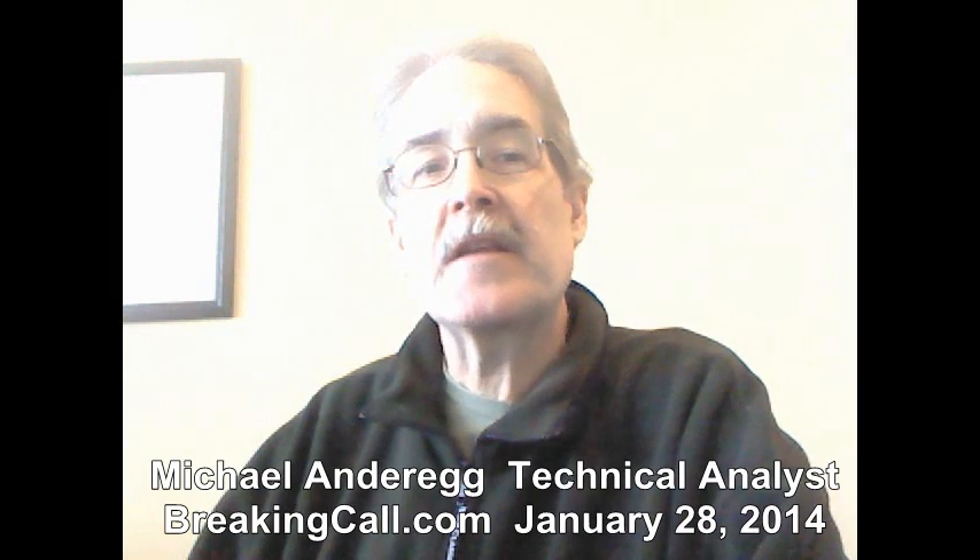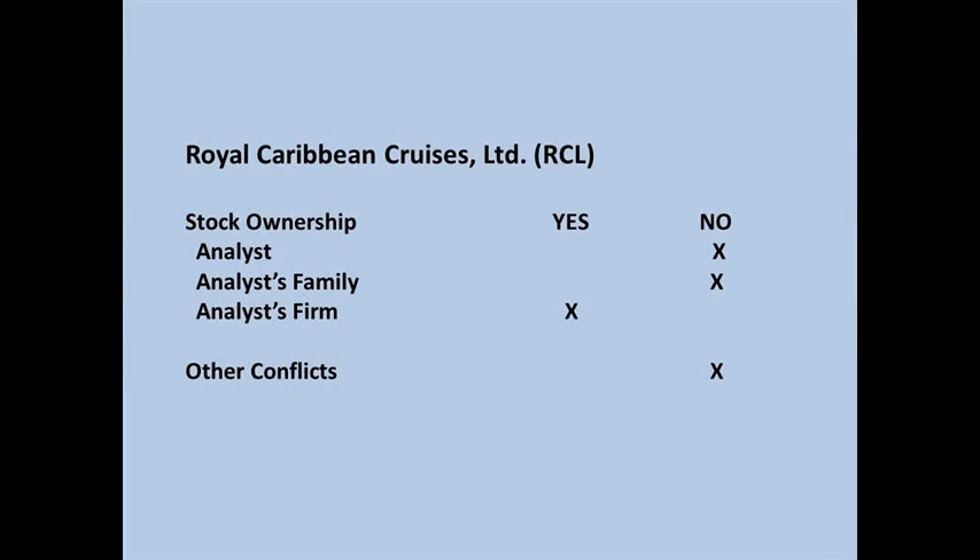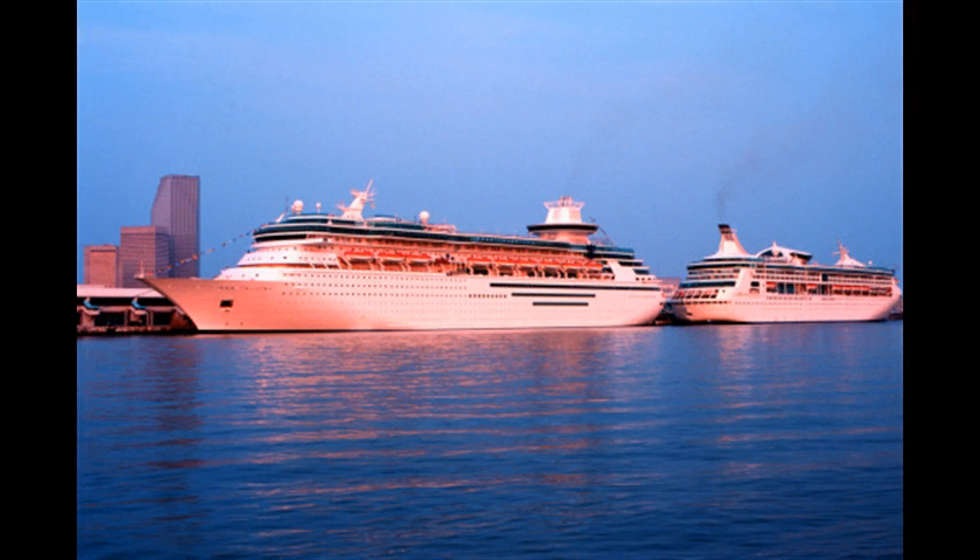Hi, this is Mike Anderegg for BreakingCall.com. I now want to add a technical perspective to Brian Egger's recent fundamental comments on Royal Caribbean's earnings report, that symbol RCL. We last looked at the charts following the October earnings announcement that sent the shares up about 6% following the report. The stock has subsequently continued its persistent uptrend as we predicted back in October based on the chart pattern and technical position.